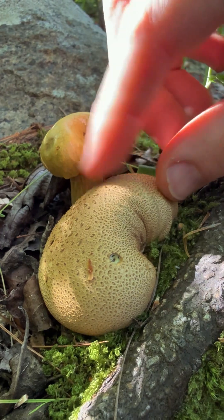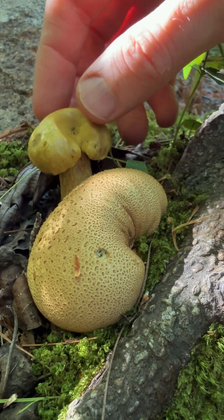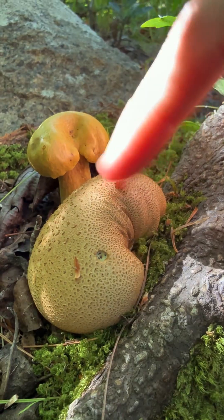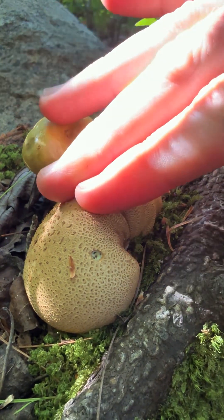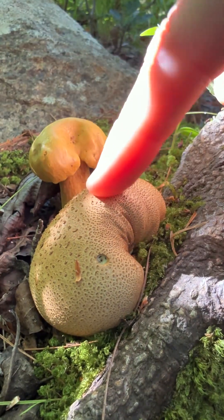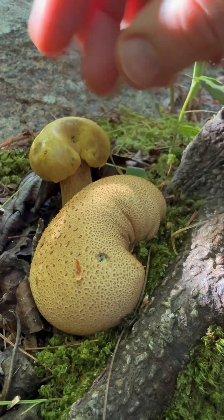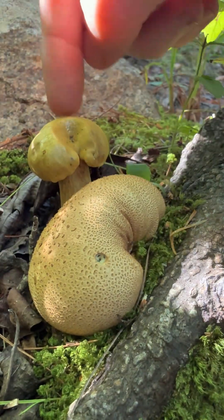This is mega cool — here's a Scleroderma or earth ball with a parasitic bolete. This is considered a toxic mushroom, but it grows a little bolete that's edible. They're both in Boletaceae, so it's an example of the same family in parasitism. This one is mycorrhizal, this one is parasitic. It's really cool to see them growing together because this is being colonized by that mushroom.